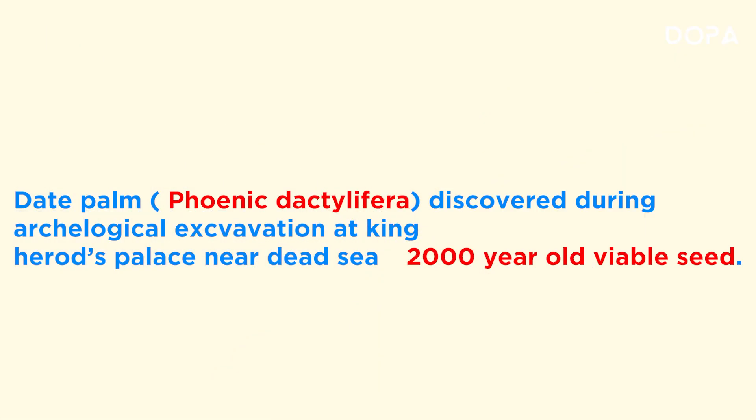The date palm, Phoenix dactylifera, was discovered during archaeological excavation at King Herod's Palace near the Dead Sea. This seed was discovered to be 2,000 years old, and it is still viable.